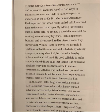American factory owner John Wesley Hyatt improved the formula in 1870 and called the new material celluloid. By adding camphor, a waxy chemical, he created a doughy substance that dried hard. He used celluloid to make smooth white billiard balls that looked like expensive elephant ivory, and eyeglasses dyed to imitate tortoiseshell. Celluloid was molded, cut, pressed, and polished to make brush handles, piano keys, eyeglass frames, false teeth, and even photographic film.